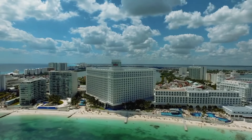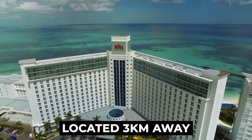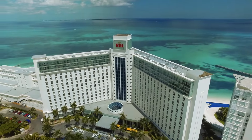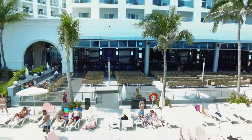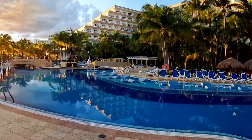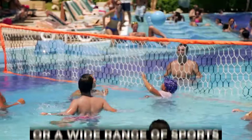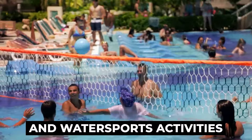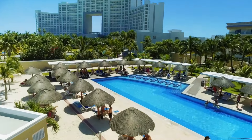Guests also have the added benefit of access to the facilities of the Hotel Ryu Cancun, located 3 kilometers away, offering the opportunity to explore additional amenities and activities during the day, although transportation is not included. Whether you're seeking relaxation by the pool, engaging entertainment, or a wide range of sports and water sports activities, Rio Caribe ensures there is always something fun and exciting to do during your stay.